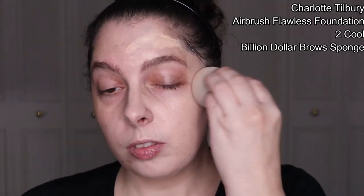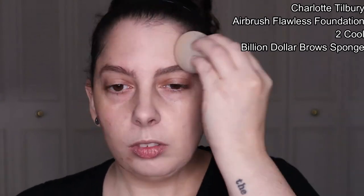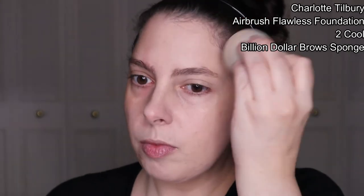I used the Billion Dollar Brow Sponge to apply. The coverage is a solid medium — my scarring and spots are lightly visible, but the majority of my blemishes are covered. I do notice some gathering around my nose and try to blend it out a little, but I end up removing coverage. It does look slightly heavy on application, though in my experience with this foundation, it takes some time to really warm up to the skin.